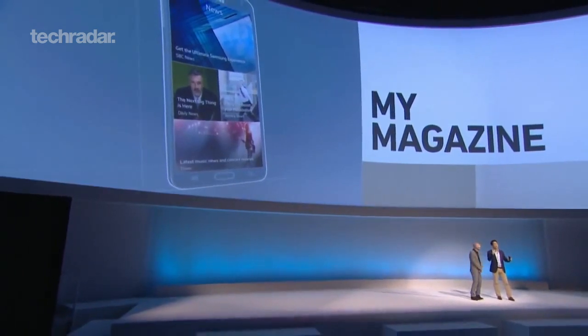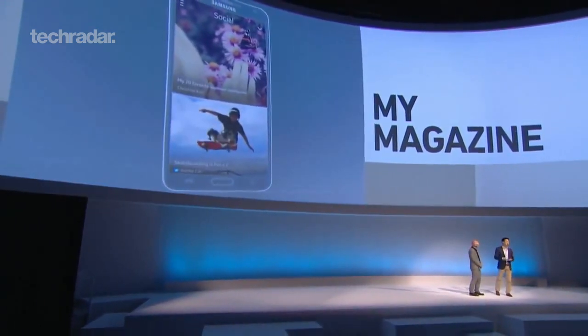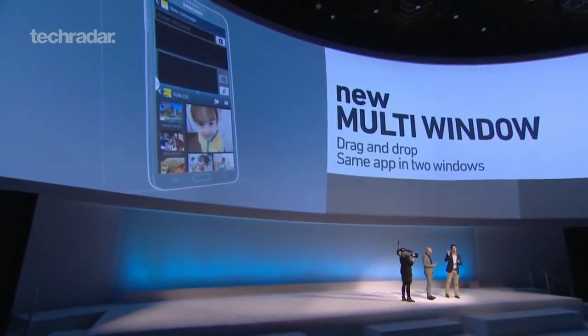The Note 3 has My Magazine, a new feature that collects all the content you want to follow and presents it in a stylish magazine format. You can also put together two or more Note 3s next to each other and create an even larger screen to watch videos.